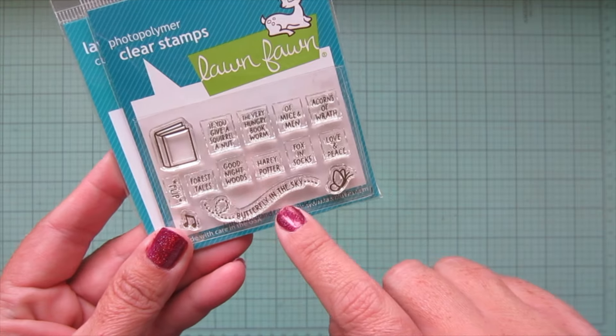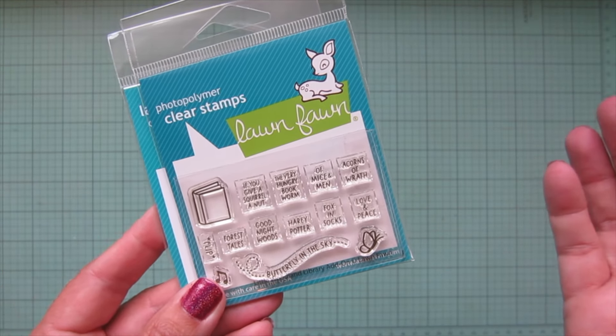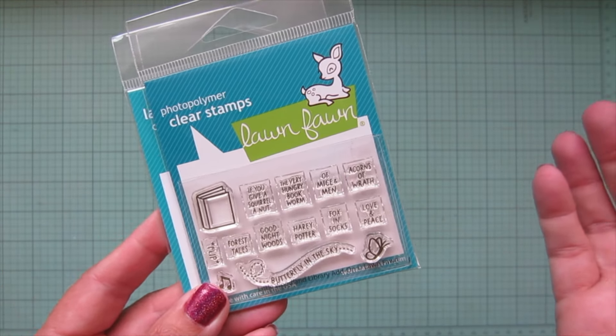I absolutely had to get the little Woodland Library add-on. You get the book and then the butterfly, and I love this little sentiment 'Butterfly in the Sky' — because if you know this from the TV show Reading Rainbow, that's part of the theme song, a show which was just about books and reading and it was absolutely incredible.